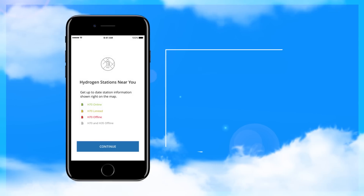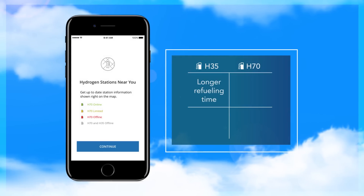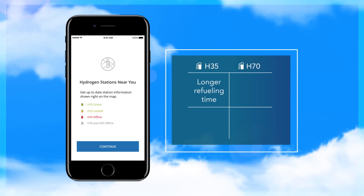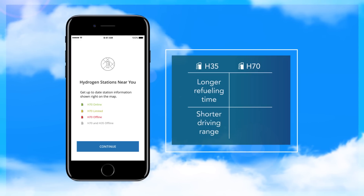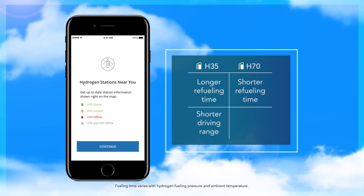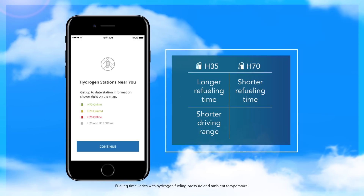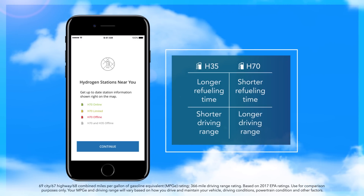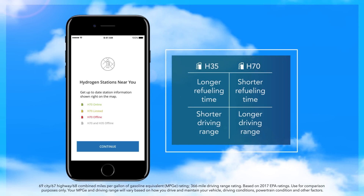Clarity can use an H35 dispenser, but it will take a little longer to refuel than the H70, and Clarity will have a shorter driving range. Using H70 will refuel the Clarity in about the same time as a traditional gas pump — three to five minutes — and the Clarity's EPA-rated driving range is 366 miles using H70 fuel.